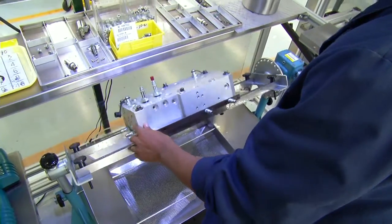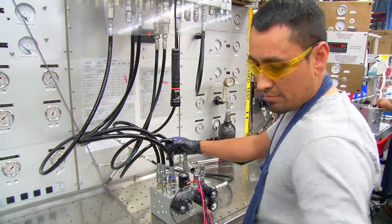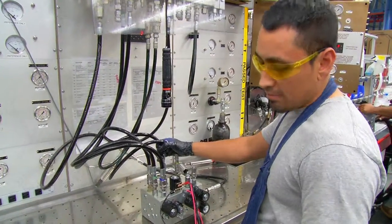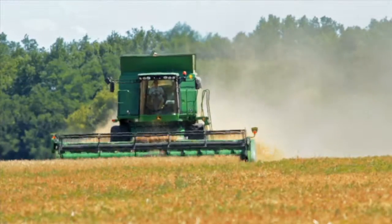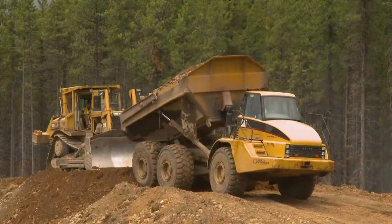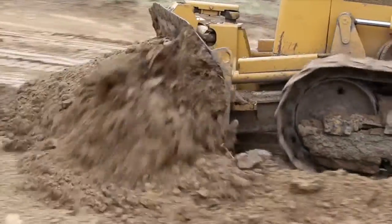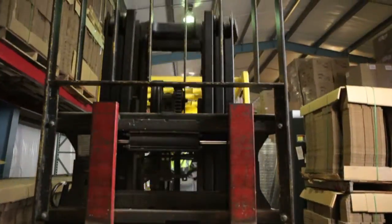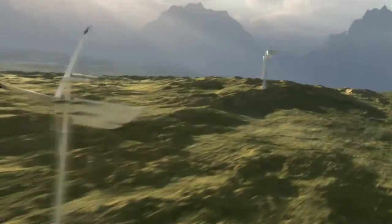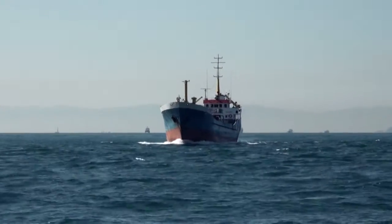A best-in-class hydraulic system specialist, HydraForce creates customized solutions for a wide range of industries and applications: mobile agricultural machinery like harvesters, sprayers, and tractors; light and heavy construction equipment; earth-moving machinery; material handling and aerial lift equipment; renewable energy systems; transmission and powertrain controls; and marine, military, and industrial equipment.